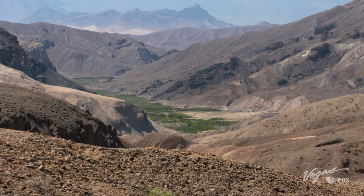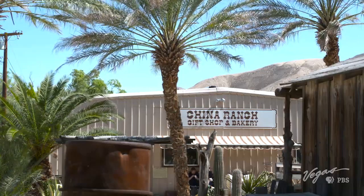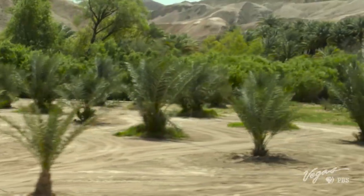An oasis in the middle of the Mojave. The China Ranch Date Farm is home to 1,500 palm trees and for Brian Brown, the keeper of it all.